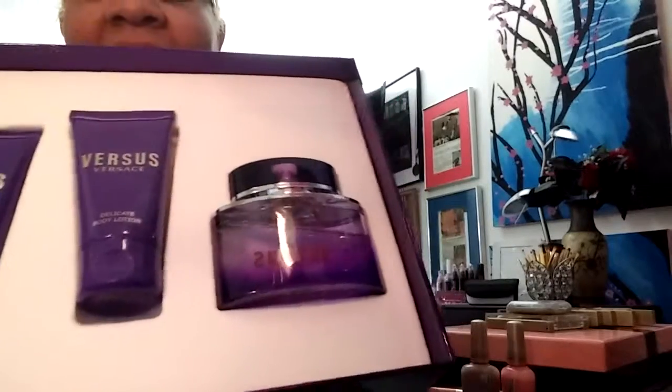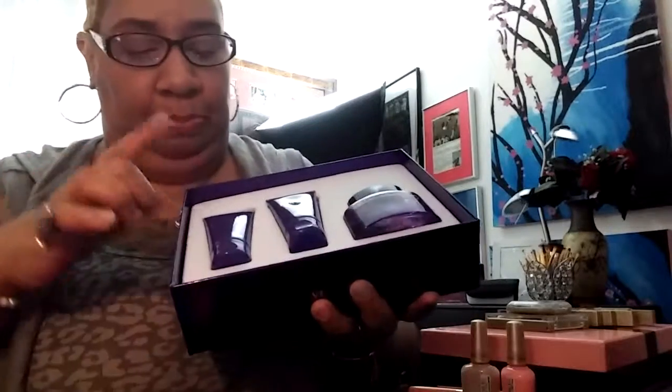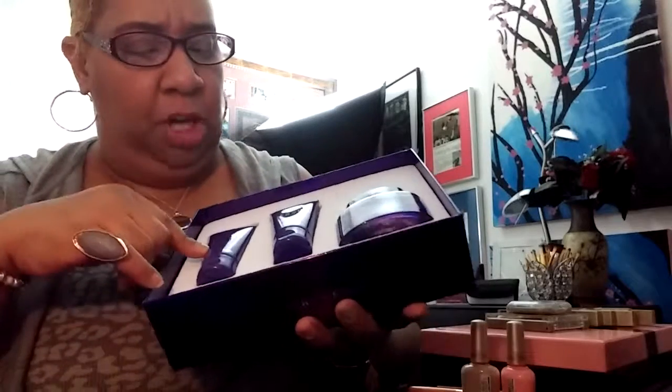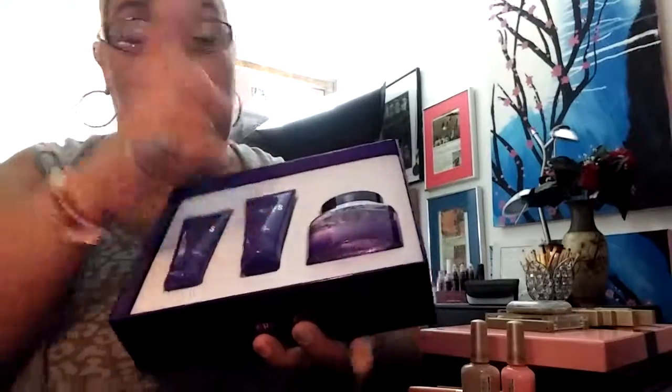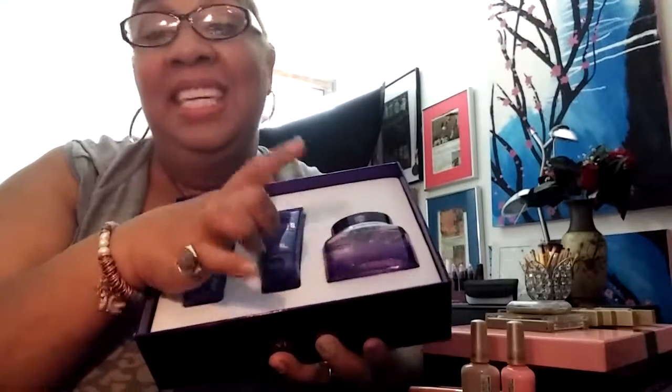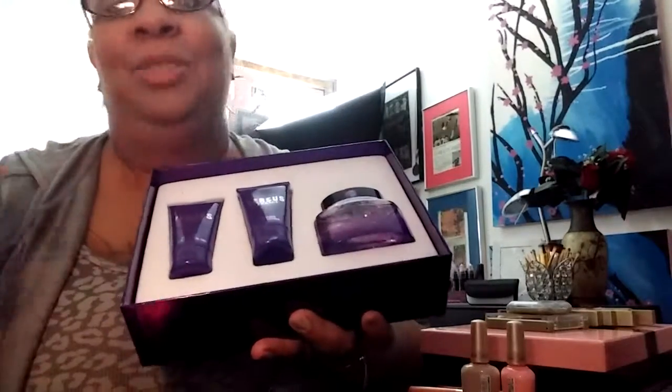And then Walmart and TJ Maxx again — that's Versace. I love Versace — honey, the smell is amazing. This right here is the bath and shower gel, this is the lotion, and this is the perfume. The smell is truly amazing, I cannot begin to tell you what it smells like. As soon as you open the box, you can smell it.